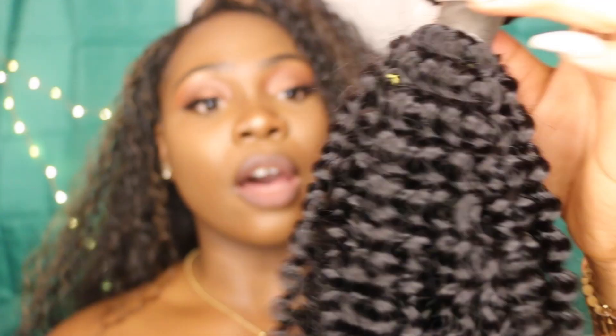It's so pretty, it's very spirally — look at that. Very thick, so soft. This hair is super soft.